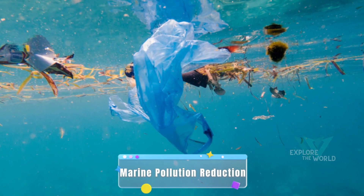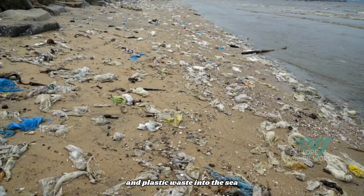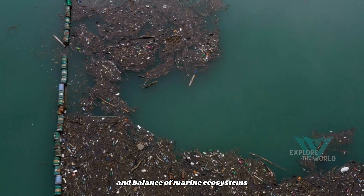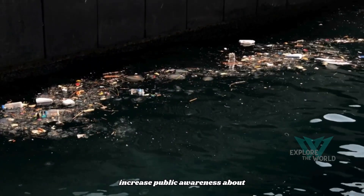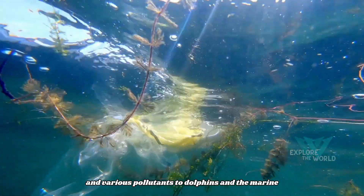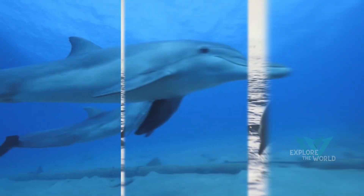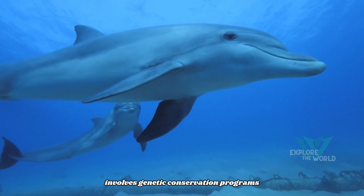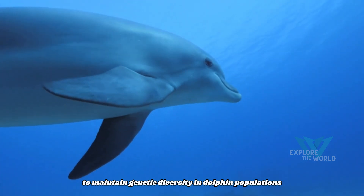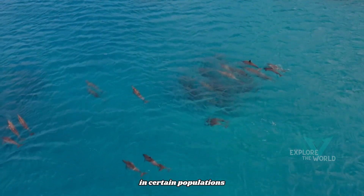Marine pollution reduction. Minimize the release of industrial waste, chemical pollutants, and plastic waste into the sea, because pollution can harm the health and balance of marine ecosystems. Increase public awareness about the impact of plastic waste and various pollutants on dolphins and the marine environment. Genetic conservation programs should be implemented to maintain genetic diversity in dolphin populations and monitor for significant genetic decline.